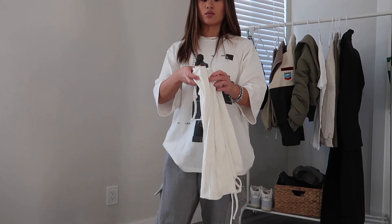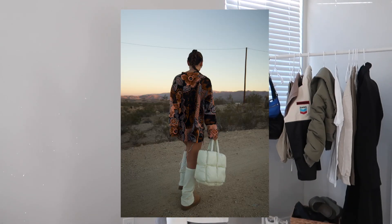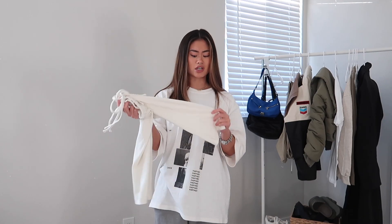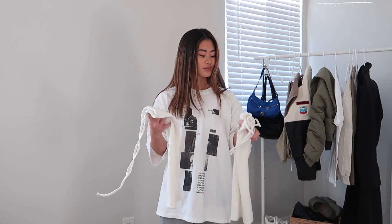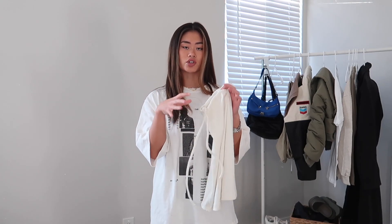I also picked up some leg warmers from them because I really love that look. I'll insert a picture of me wearing them — I wore them with my Uggs. I like how these look over any type of boot or even sneaker. I definitely think these would look cool with some sneakers and a cargo skirt. I think leg warmers are a definite must for the fall-winter season. These ones fit really well — they have a tie at the top so you can make sure it fits your legs. I think these are a really good accessory to have.